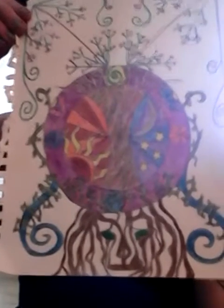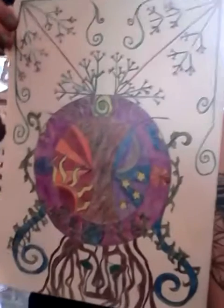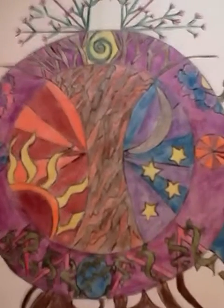This one somebody actually did together with me, and you can tell it's not just by me because of the way it is. I did the tree trunk and the tree roots at the bottom and the tree in the middle. My friend did the flowers around it, and then I colored it in. There's a face in the tree roots. I'm not sure if this one's really done yet or if we're going to do more with it. Got the sun and the moon and the stars.